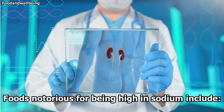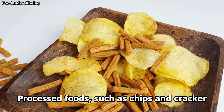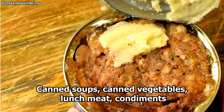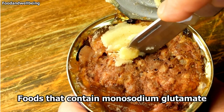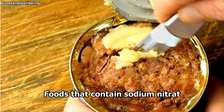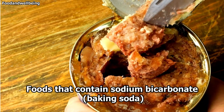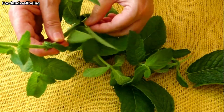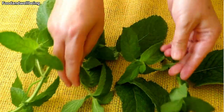Foods notorious for being high in sodium include processed foods such as chips and crackers, canned soups, canned vegetables, lunch meats, condiments, foods that contain monosodium glutamate, sodium nitrates, or sodium bicarbonate (baking soda). To flavor foods without using salt, try fresh herbs or a salt-free herbal seasoning blend.